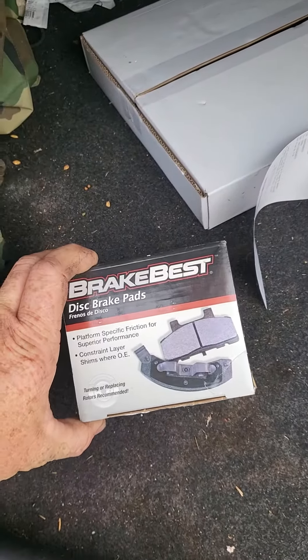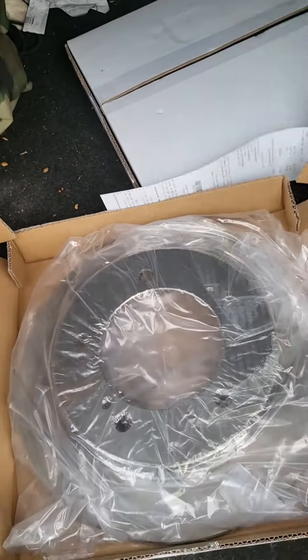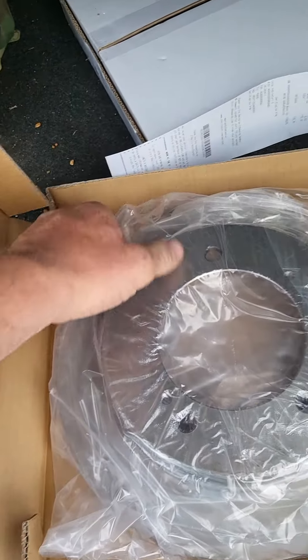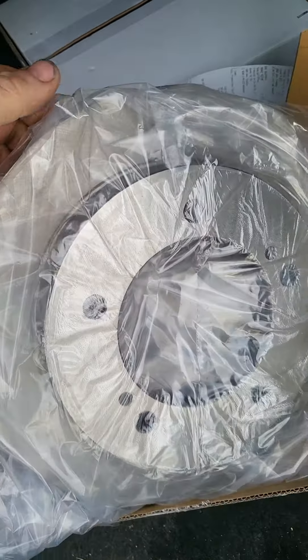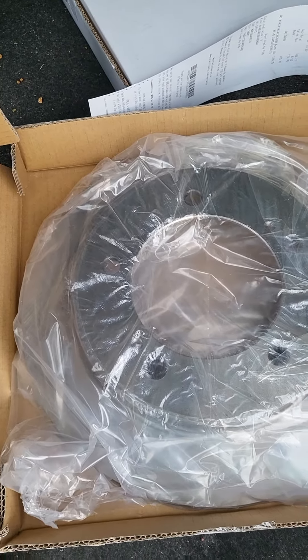Got the brake pads for my Geo Tracker. What else got here? Ooh, new brake discs. Love them fancy rotors. Good stuff.